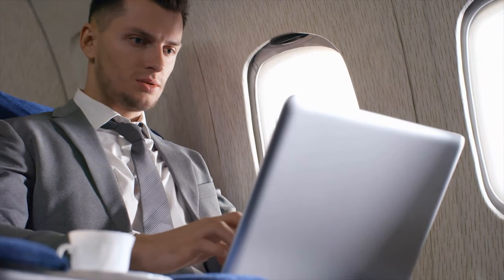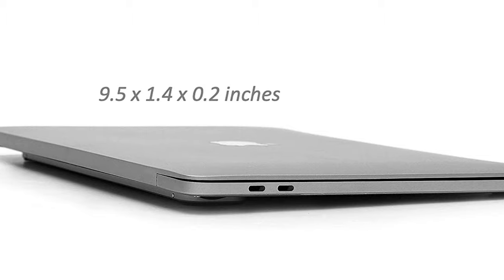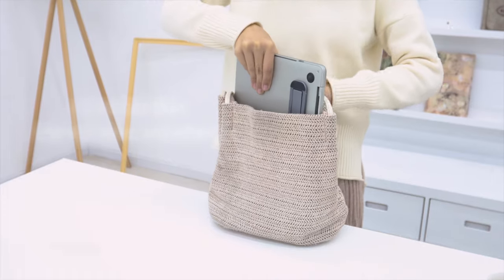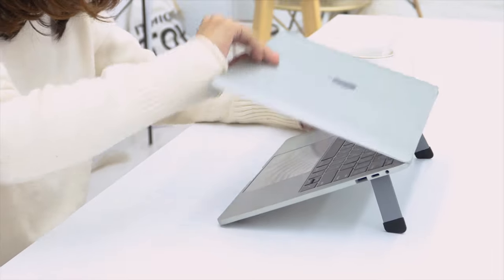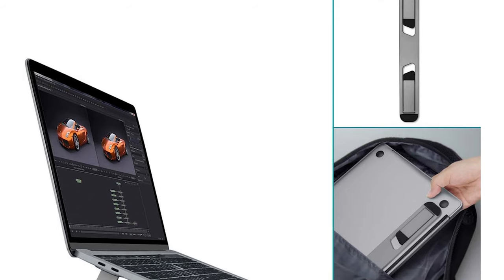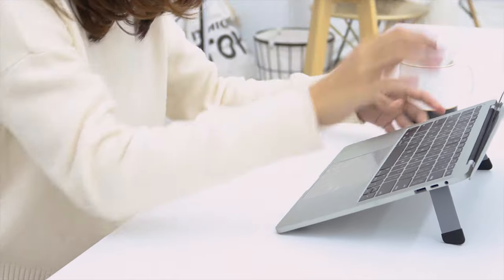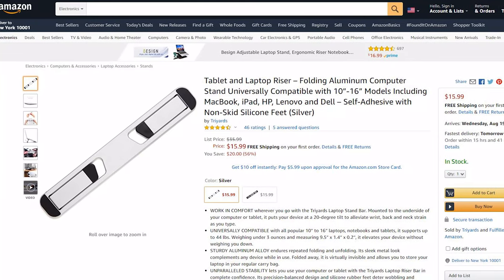When not in use, the 9.5 by 1.4 by 0.2 inch Trier's Laptop Stand folds away so you can slip your laptop or tablet into your computer bag. It adds only 2.7 ounces to the weight of your computer, so you will only notice its presence when it is preventing you from hunching over at a desk. The Trier's Laptop Stand Bar will allow you to use your laptop much more conveniently and boost your overall productivity. It has garnered rave reviews and will cost you about $18.